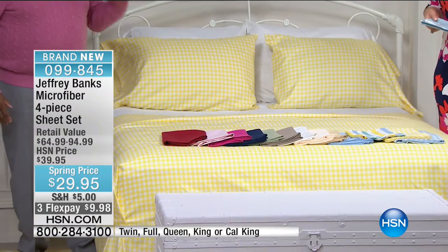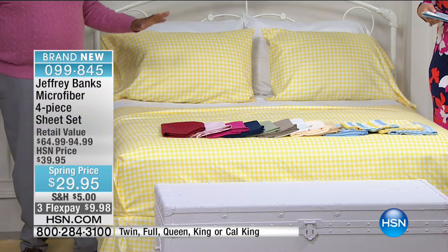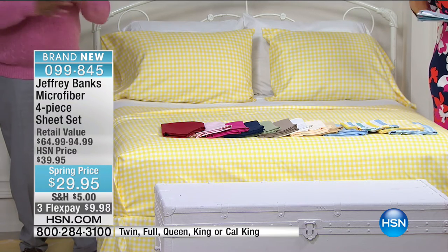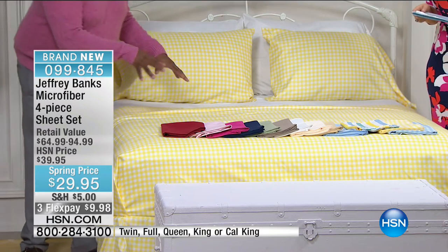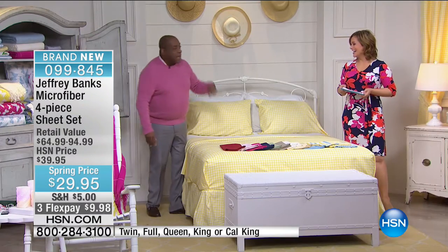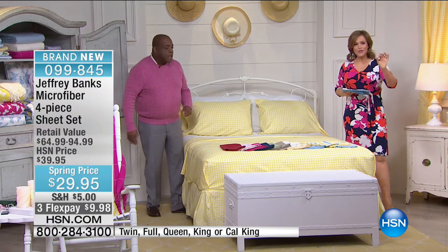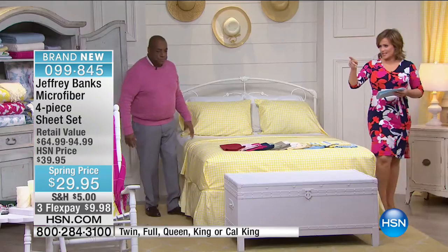When HSN first came to Jeffrey and said 'try microfiber,' he was amazed — the original cotton snob was totally blown away. HSN converted him. And then they made the Jeffrey Banks microfiber sheets even better than standard microfiber. They're always consistently a customer pick. You can literally take them out of the package and put them on the bed — you cannot do that with cotton sheets.